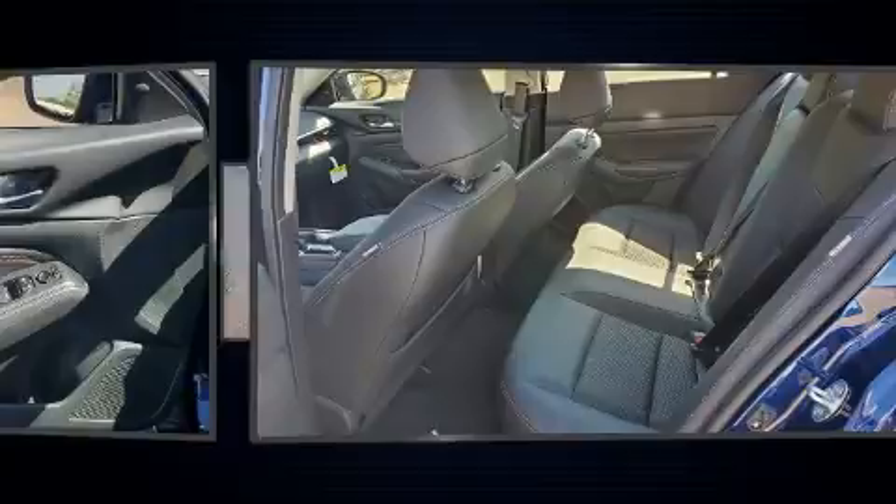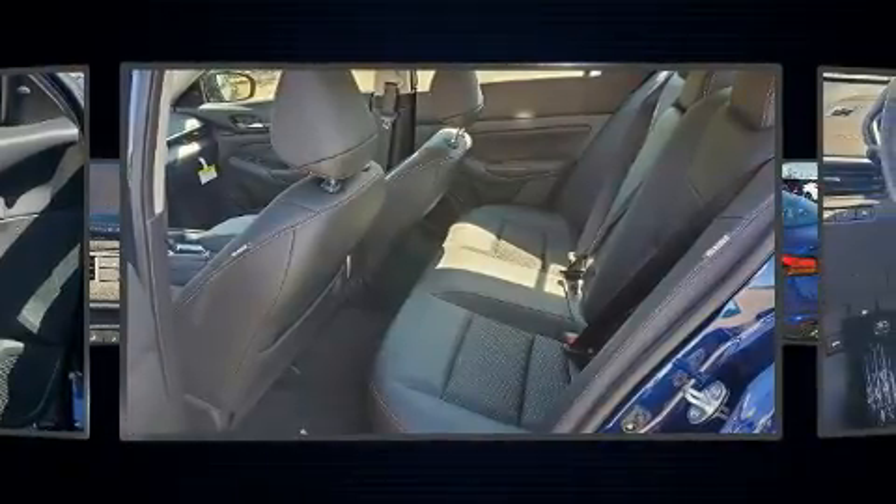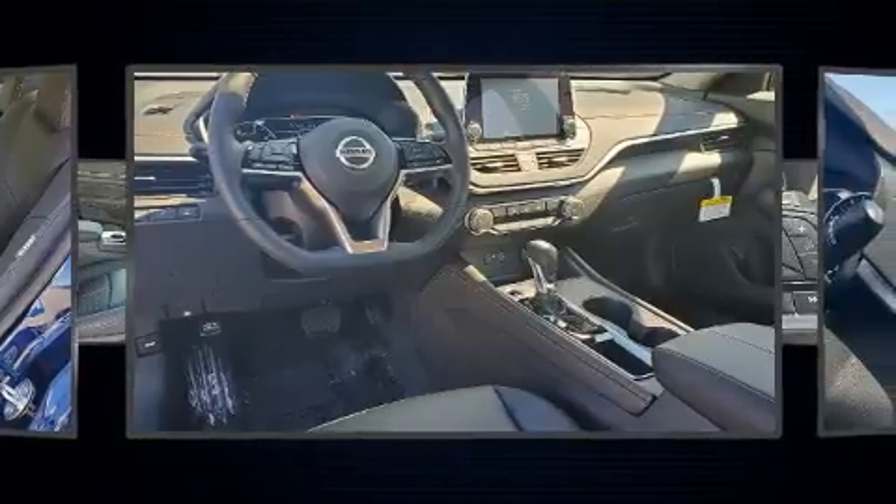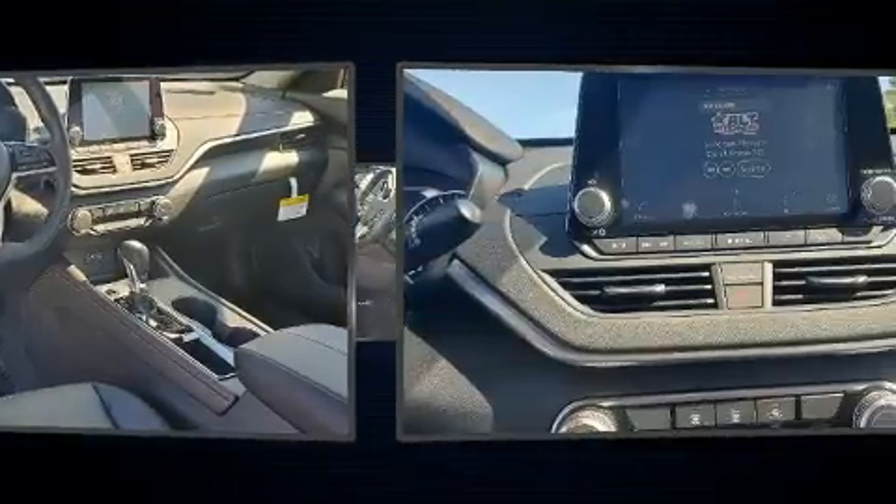Nissan prioritized fit and finish as evidenced by front and rear reading lights, a tachometer, lane departure warning, remote keyless entry, and one-touch window functionality.